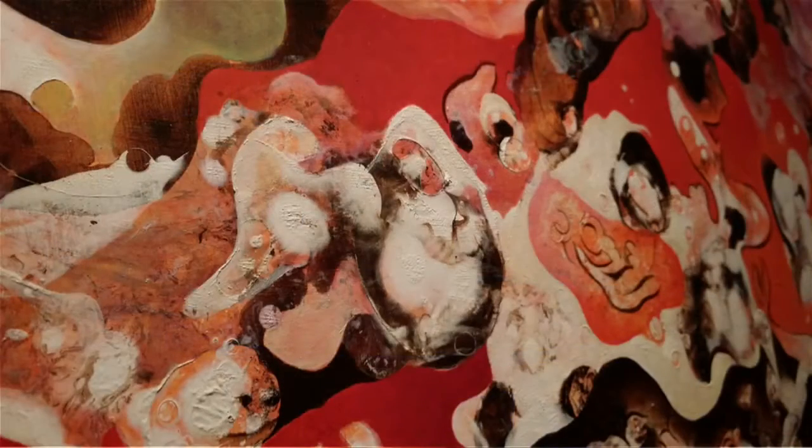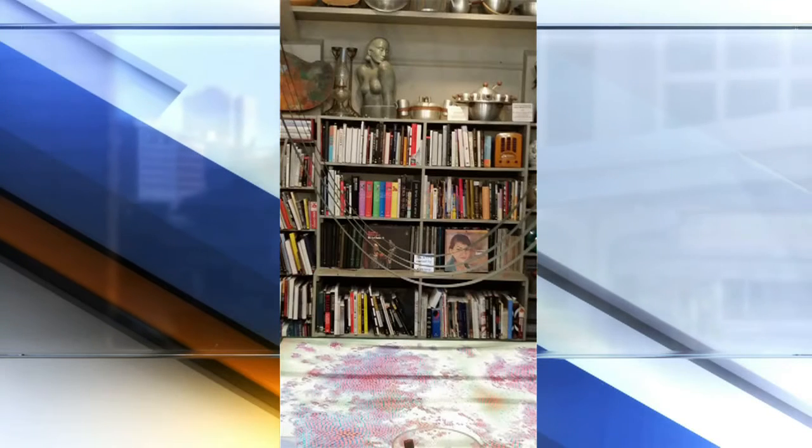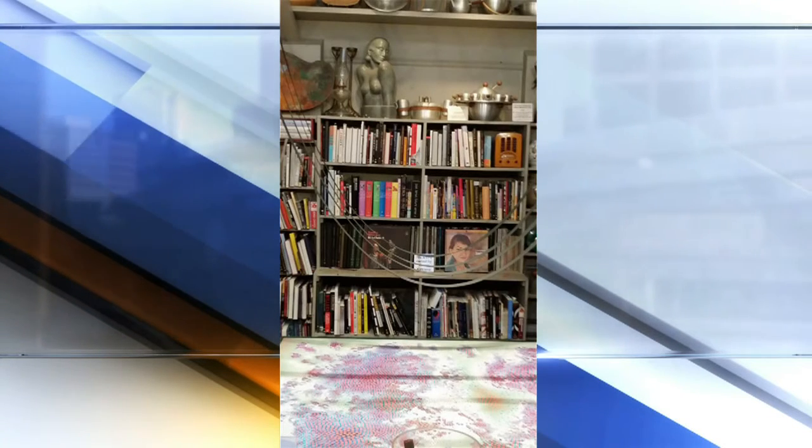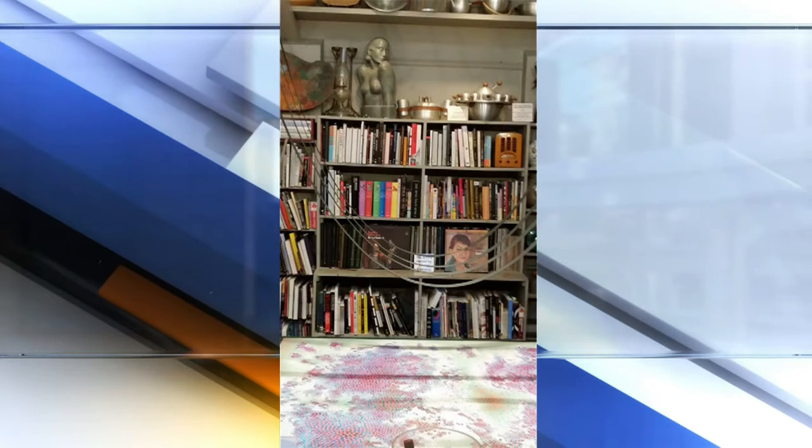First, there are all the incredible paintings by Vance Kirkland himself, which cover five different styles from surrealism and abstract expressionism to the dot paintings he worked on from the 60s through the 80s. Wow, look at that one — it's gorgeous. And you can see his original studio preserved almost exactly the way he left it, complete with the straps he used to hang from so that he could do the dot paintings on a horizontal surface.